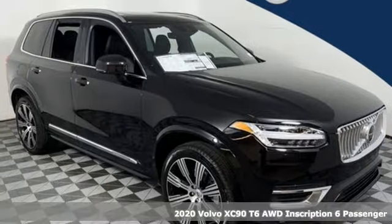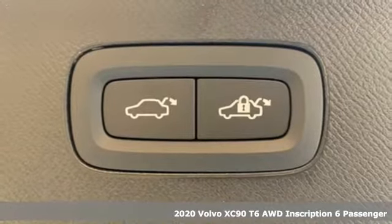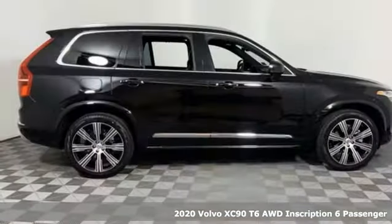It's a new 2020 Volvo XC90. In its element, in all the elements, this XC90 puts you in command of an exhilarating drive.